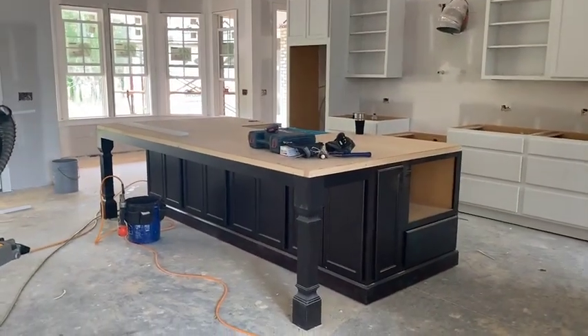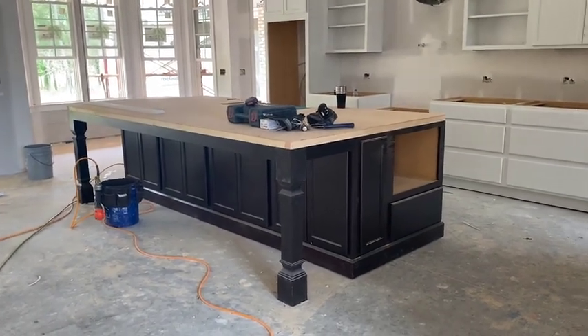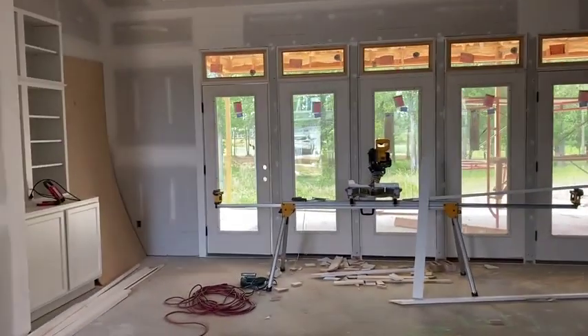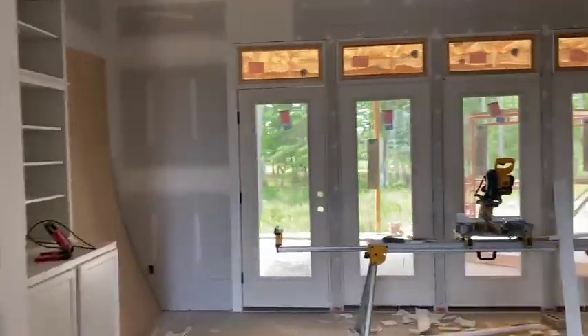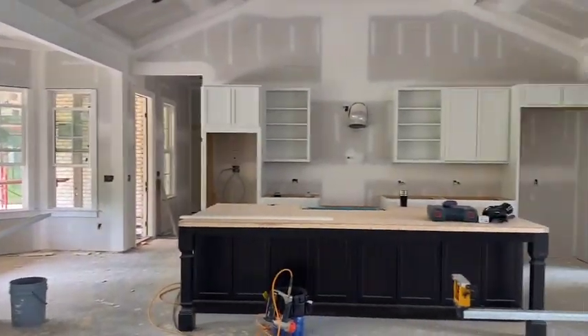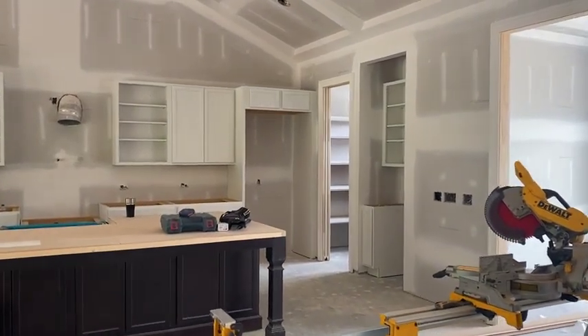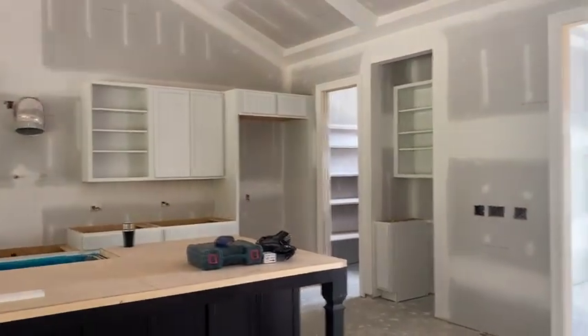That island is huge and beautiful, and all those doors underneath actually do open as well so there's more cabinetry down there. This is the great room area. You have a breakfast nook off in the corner and the kitchen here. You can see that door goes into a pantry which we'll see in a second.